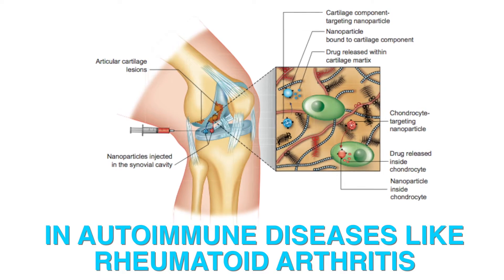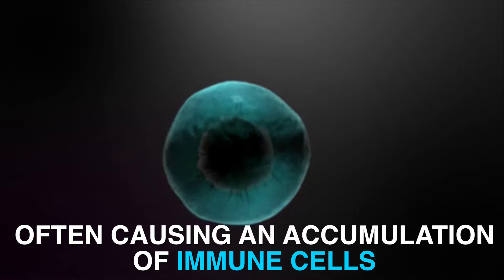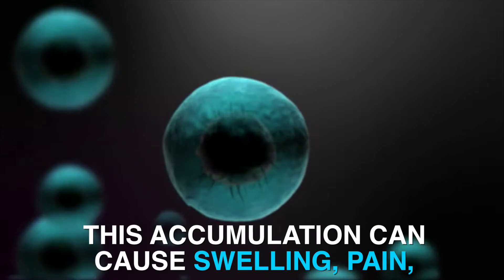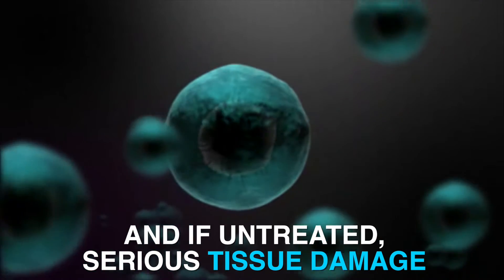In autoimmune diseases like rheumatoid arthritis, the immune system attacks healthy tissues, often causing an accumulation of immune cells in the joints. This accumulation can cause swelling, pain, and if untreated, serious tissue damage.